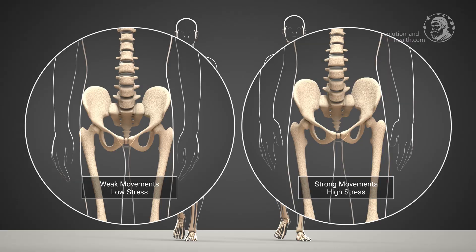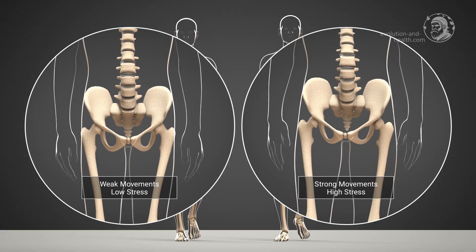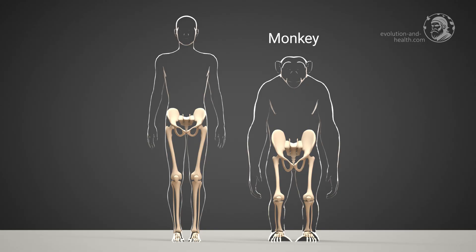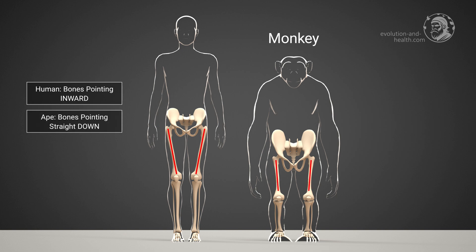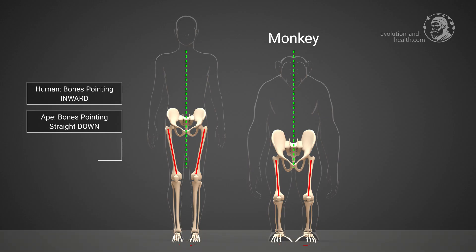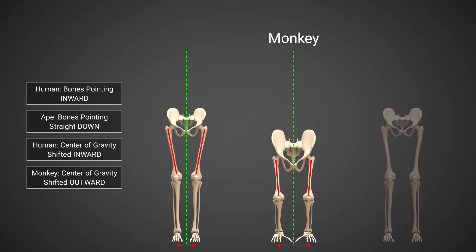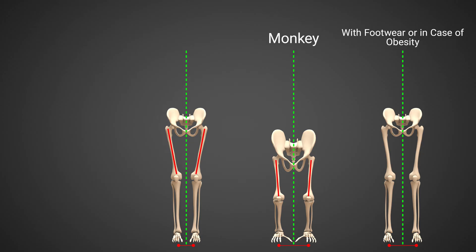Much more information on herniated discs and other topics can be found in the corresponding animations on this channel. Over the course of evolution, our femurs in particular have become aligned inward to prevent such damage from occurring when walking. In contrast, apes have femurs that run straight downwards. The knock-knee posture seen in humans is absent in apes, which causes their center of gravity to shift much more outward when walking on two legs. The same is true for humans — the center of gravity generally needs to shift outward when we use shoes to walk around.